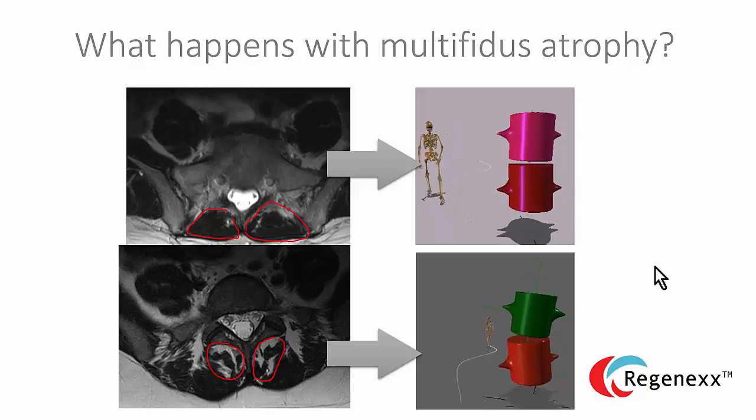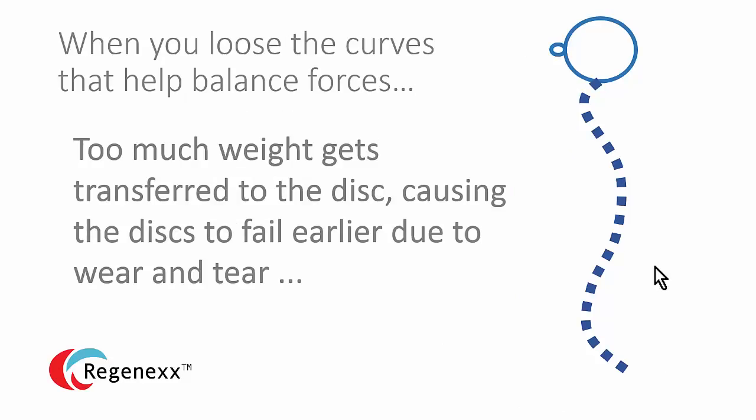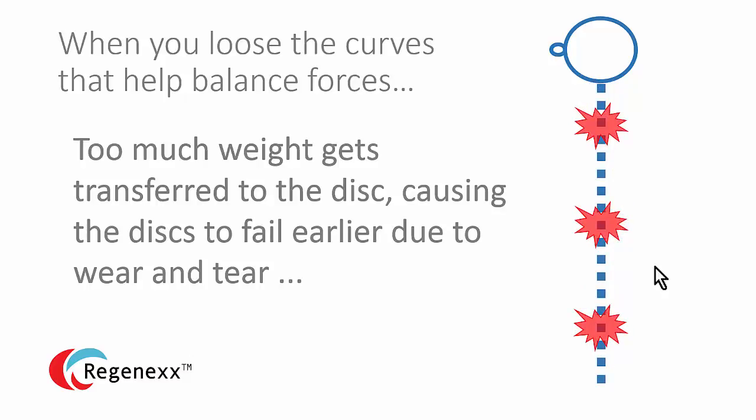It is critical that you have this component looked at. And if you have a doctor who hasn't discussed this with you, find another doctor. When you lose the curves that help balance forces, too much weight gets transferred to the disc, causing the disc to fail earlier due to wear and tear. Again, critically important. If your doctor isn't talking to you about whether you still have these curves or whether they've been lost, find another doctor.